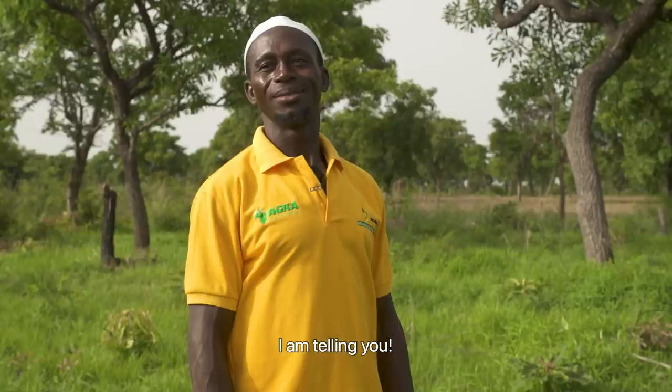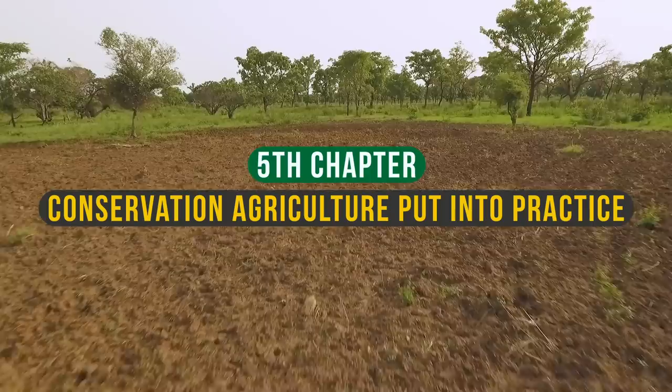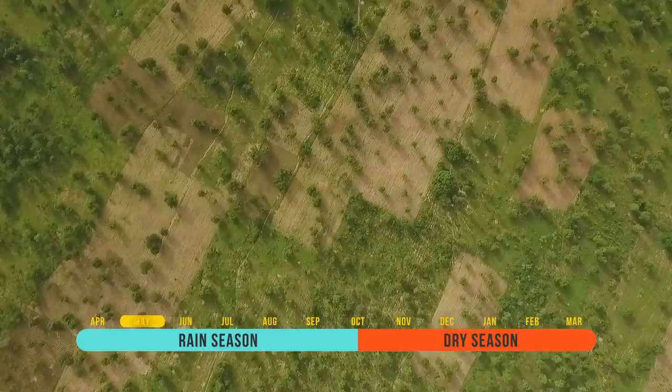We take him by his word and will follow him throughout the season to check the progress he makes. The soil is very good — no hardpan and no need for ripping. It's May, rainy season has started, and it's time for Osman to plant the seeds of his main crop: maize.